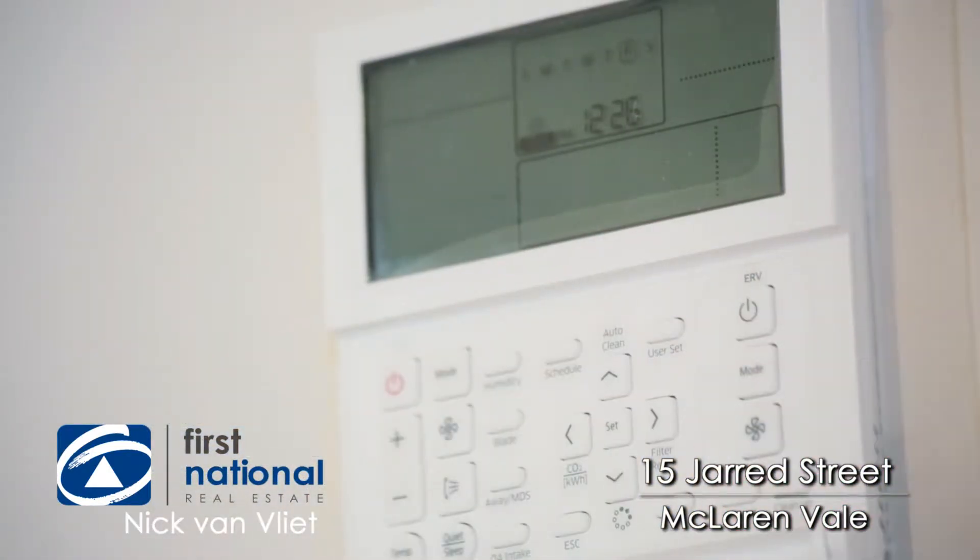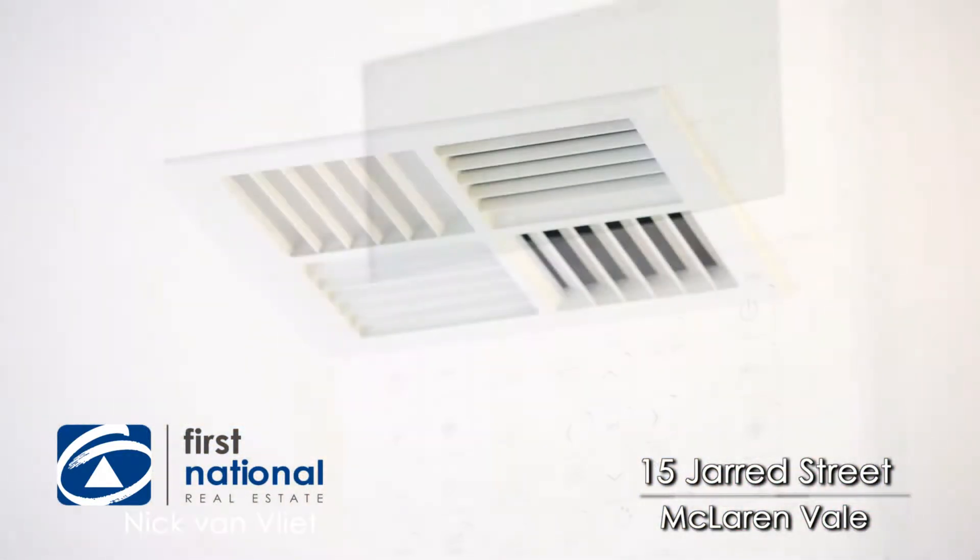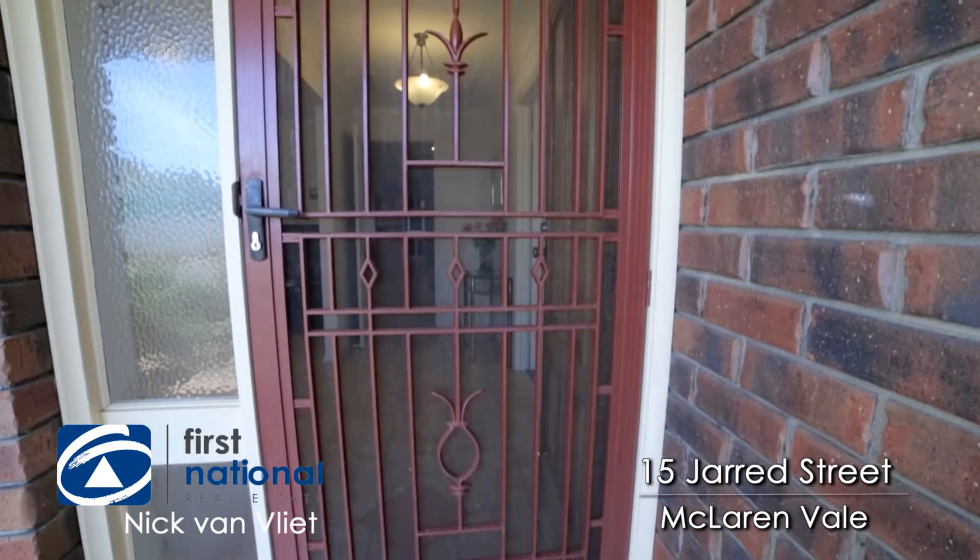Creature comforts in the home — it's got fully ducted reverse cycle installed only six months ago, and each of the four external doors are security doors.